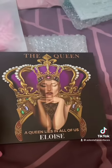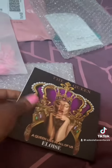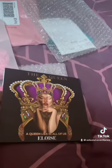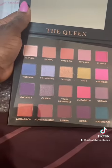So I ordered the Queen palette from their TikTok shop, which was going for — get this — it was on a flash sale for £10, but I got it for £8 on TikTok shop. Look how stunning that is.